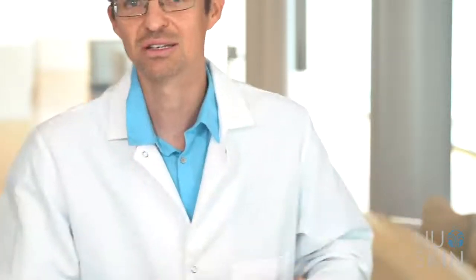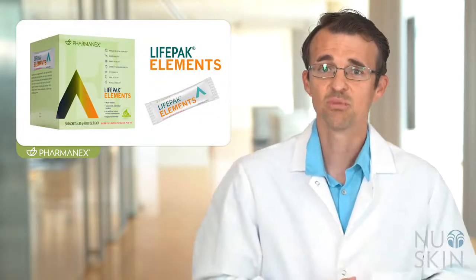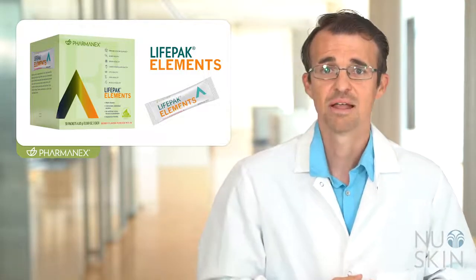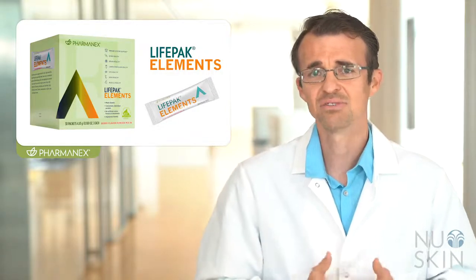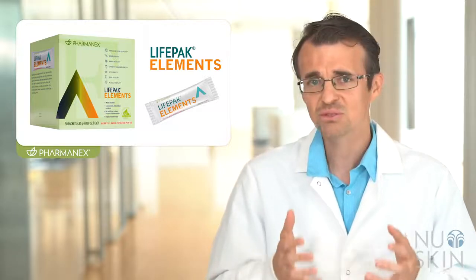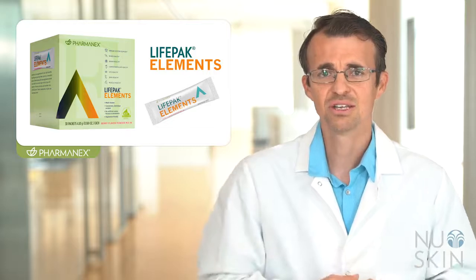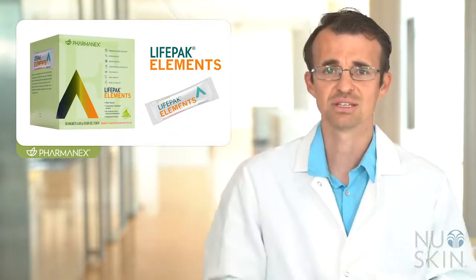So what makes this formula so great? This product has over 20 vitamins, minerals, and other nutrients, formulated with about 100% of your daily value for most of these nutrients. This is important because each day is different with your diet and the level of nutrients you get. Getting about 100% of most of these nutrients from LifePak Elements can give you the reassurance that you are giving your body what it needs by helping to prevent nutrient deficiencies.